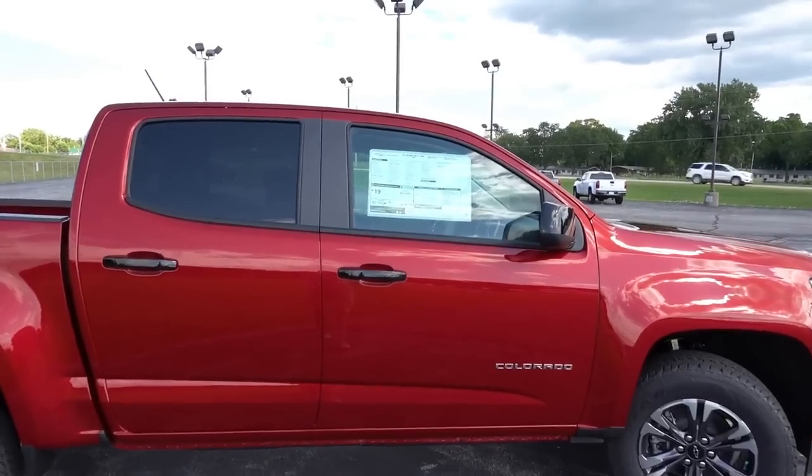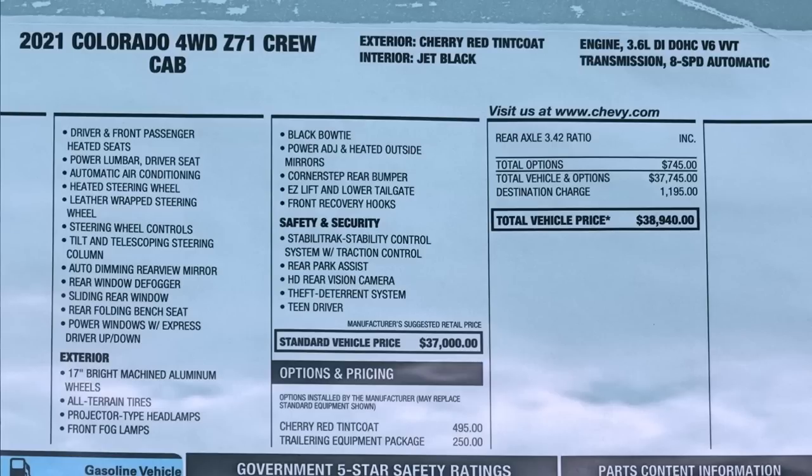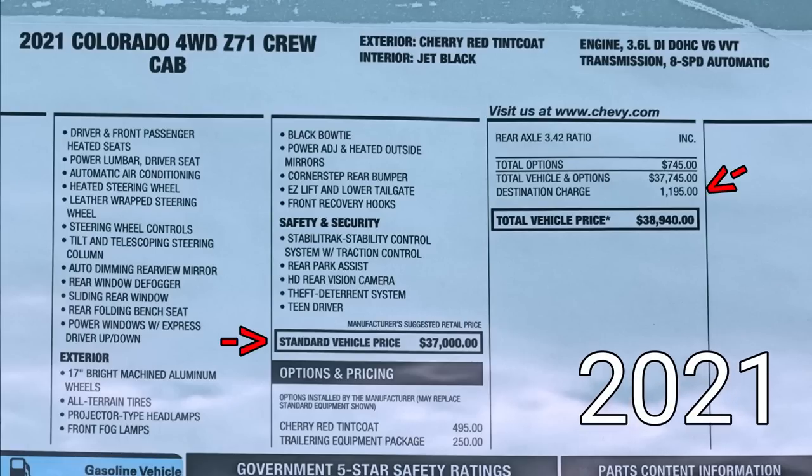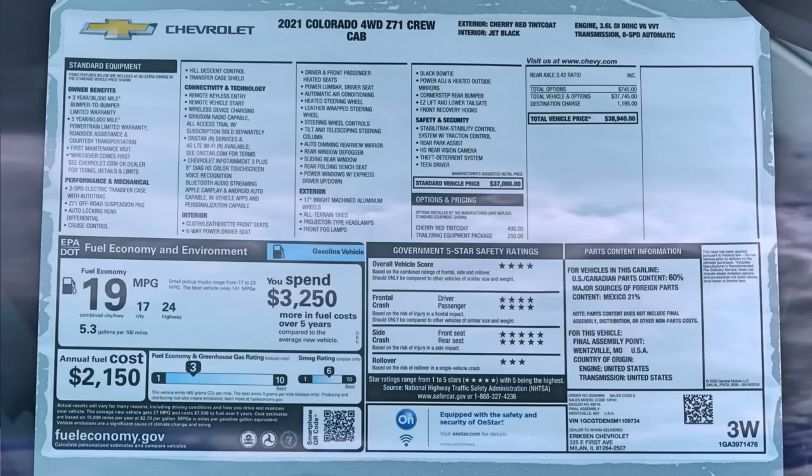Taking a look at the window sticker on this truck — this is a 2021 Colorado four-wheel drive Z71 crew cab in cherry red tint coat, with the 3.6-liter V6, jet black/gray leatherette interior, and the eight-speed automatic transmission. This is the identically equipped truck compared to the 2020 video I did, minus the cherry red tint coat extra cost color. You guys should be able to do a direct comparison on pricing between the two model years — I believe they are very close but there is a slight difference.